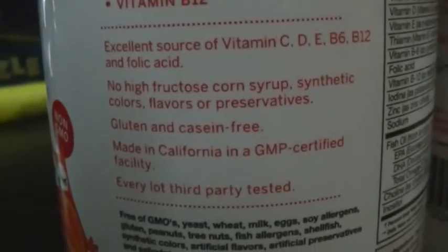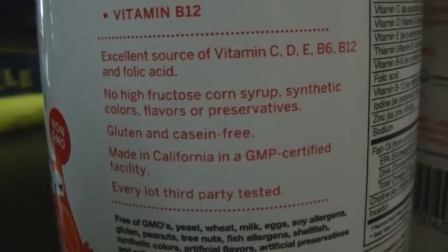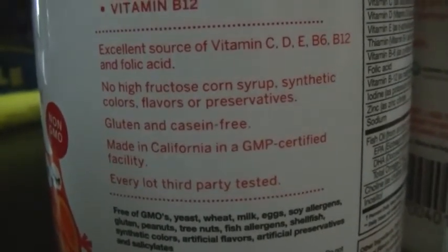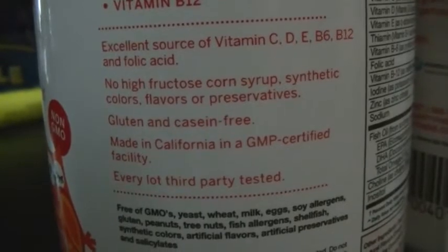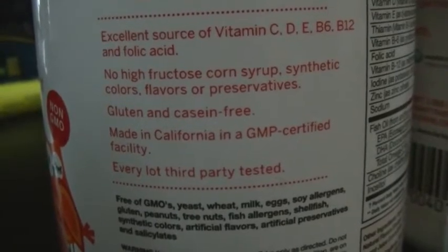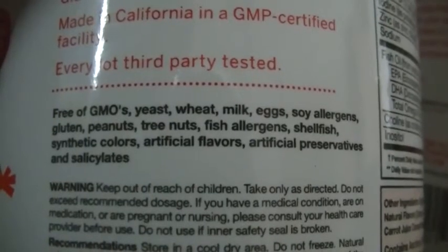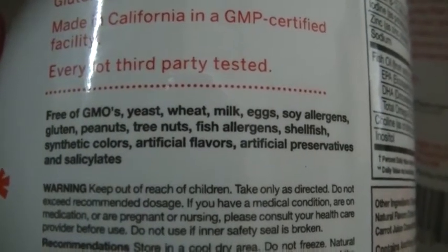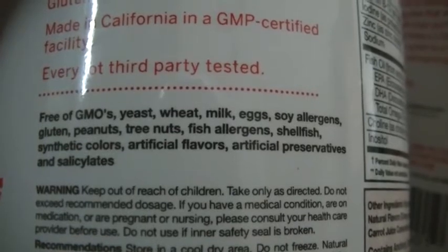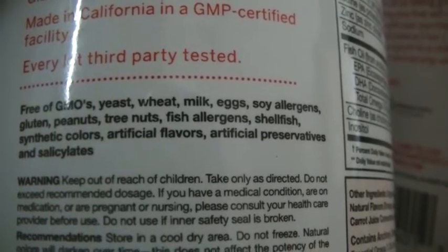Another thing I like about these vitamins — as far as what's in them: no high fructose corn syrup, no synthetic colors, no flavors or preservatives. They are gluten and casein free, made in a GMP certified facility, and tested every lot by a third party. Also, free of GMOs, yeast, wheat, milk, eggs, soy allergens, gluten, peanuts, tree nuts, fish allergens, shellfish, synthetic colors, artificial flavors, and artificial preservatives.